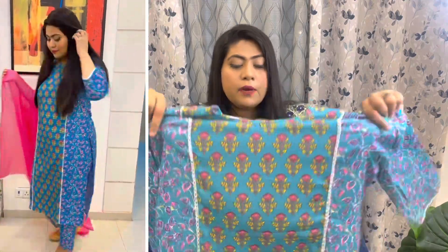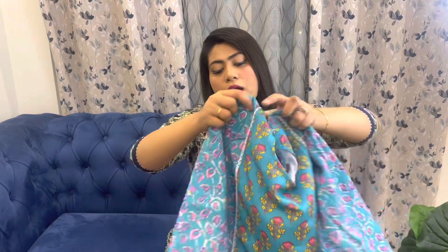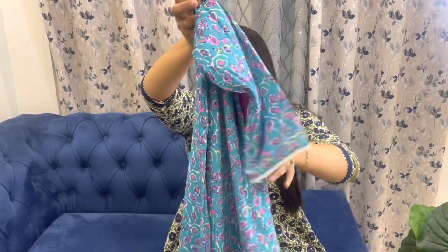Quality-wise it won't match the pricier ones, but look-wise it's quite nice. It's a rayon and slight crepe mix fabric. It has a round neck and three-fourth length sleeves with white color frill work on the sleeves and on the kurta as well. It's fully printed with beautiful variations of blue and white crochet-kind of design.